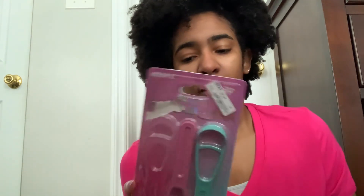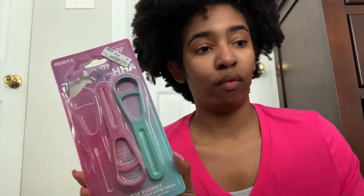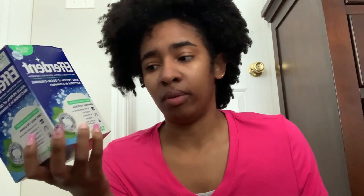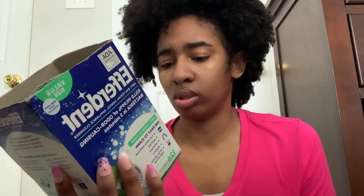For my tongue scraper, I use a three-pack I got from Ross on sale for $4.99. I also wear retainers every night, and I clean them every day. When I wake up in the morning, I take them out and put them in an Efferdent tablet solution. I leave my retainers in that pretty much all day until I put them back in at night, then clean them with my toothbrush. You can use Efferdent for dentures, partial retainers, aligners, and other dental appliances.